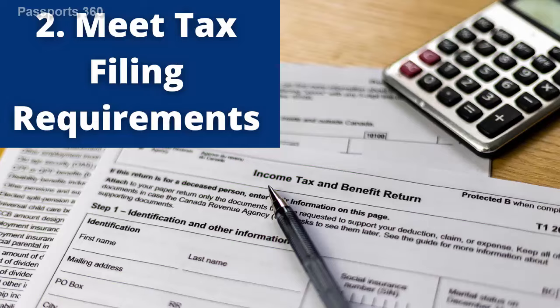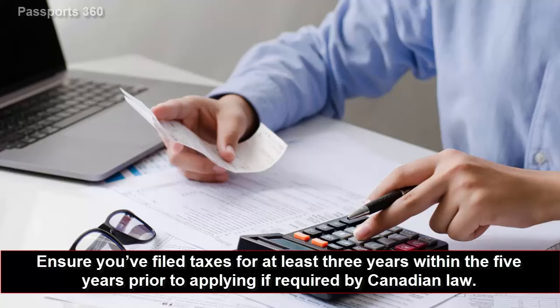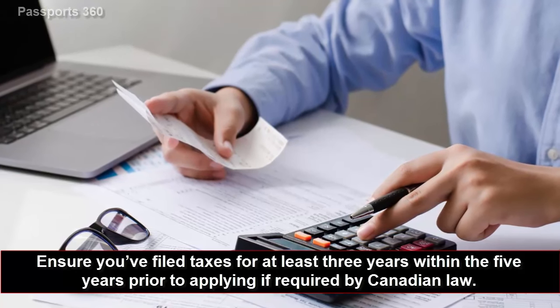Second, meet tax filing requirements. Ensure you've filed taxes for at least three years within the five years prior to applying, if required by Canadian law.